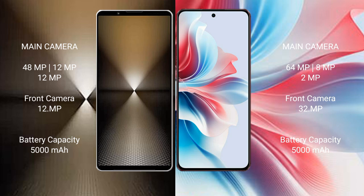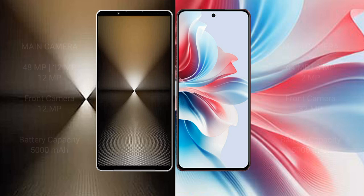The Oppo F25 Pro features a rear triple camera setup with 64MP, 8MP, and 2MP lenses. The Sony Xperia 1 M6 has a 5000mAh battery with 30W fast charging support, while the Oppo F25 Pro also has a 5000mAh battery but with faster 67W fast charging support.